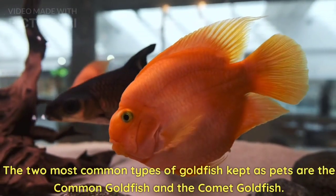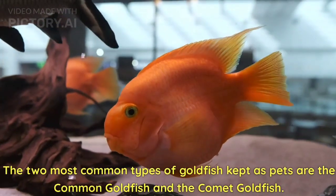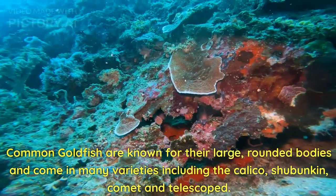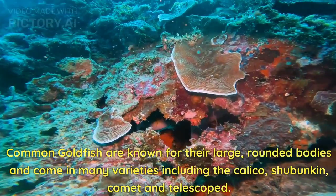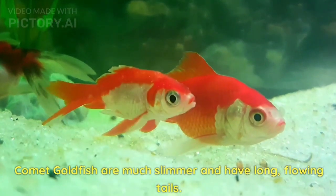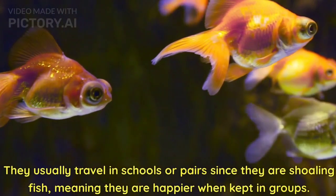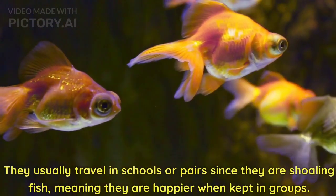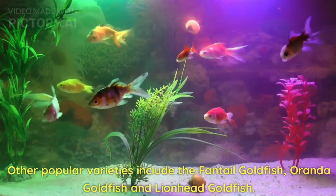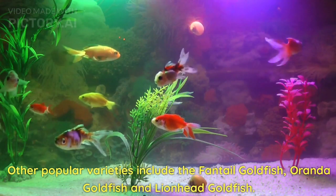The two most common types of goldfish kept as pets are the common goldfish and the comet goldfish. Common goldfish are known for their large, rounded bodies and come in many varieties including the calico, shubunkin, comet, and telescoped. Comet goldfish are much slimmer and have long, flowing tails. They usually travel in schools or pairs since they are shoaling fish, meaning they are happier when kept in groups. Other popular varieties include the fantail goldfish, oranda goldfish, and lionhead goldfish.